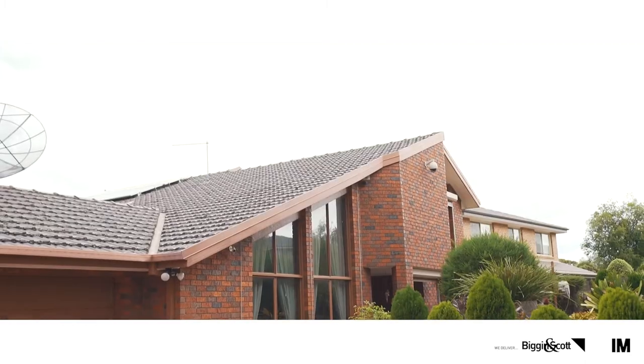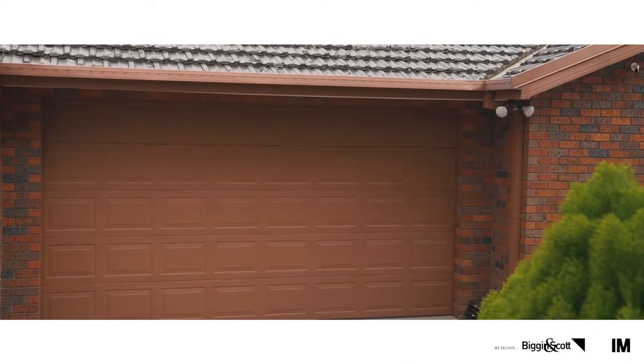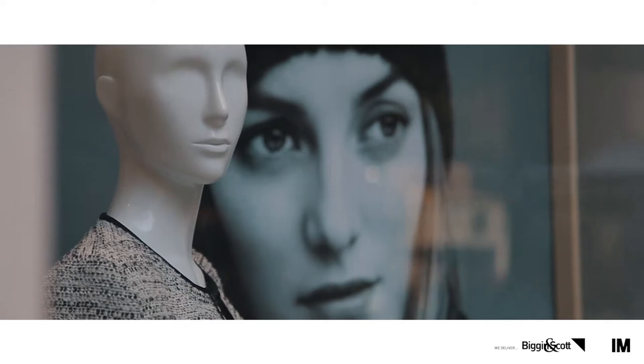Hello everybody, this is Fred Zeng from Biggin Scout Glen Waverley. Today I'm going to introduce you to a very beautiful property, number one Mill Roy Court in Wheelers Hill. This property is located in the very centre of Wheelers Hill, minutes away from good schools like Brandon Park Primary School and Giles Park Primary School, and minutes' drive from the Wheelers Hill Shopping Centre and also the Brandon Park Shopping Centre. Let's go inside — my colleague Grace will tell you more about it.